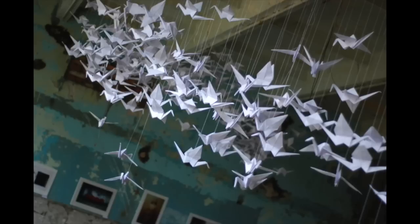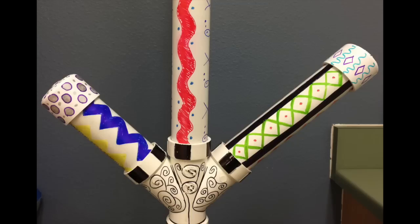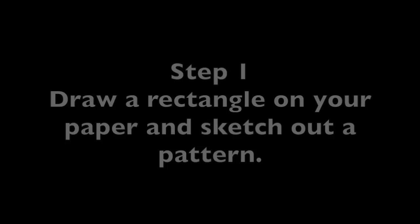Last year for the school art show, we filled the halls with paper cranes. This year, we will be installing our own Sally Russell-style totem poles in our school garden, available for everybody to see.